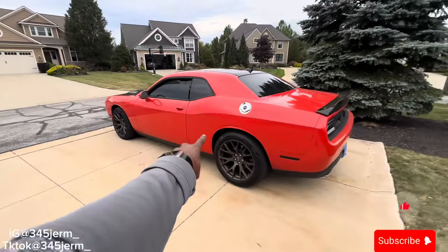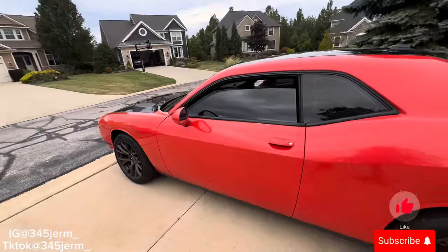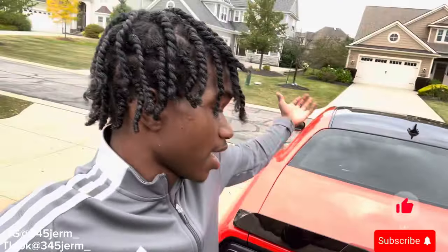Reason number two on why I got the Dodge Challenger RT over the Scat Pack 392 was because of the price range. When I was in the market looking for Scats, it was August, and as y'all know they stopped making them this year, so the market for any Mopar pretty much went up at all dealerships. My price range was only like $35k max, and I found a Scat but it had high mileage and they wanted a little bit too much extra. So I had no choice but to go with the RT.